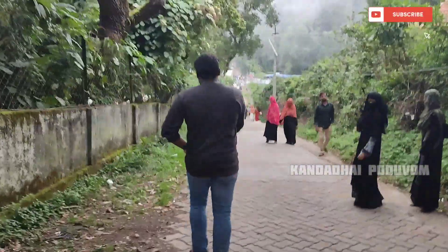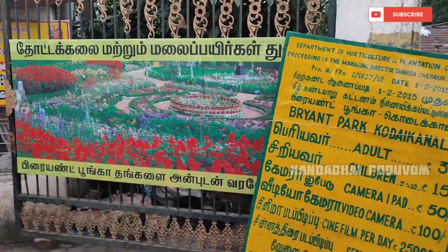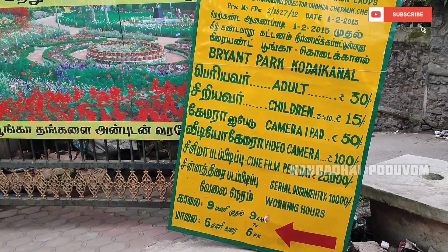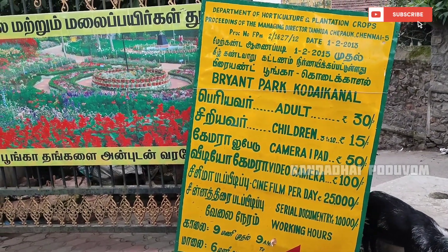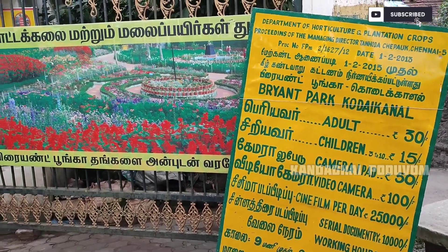It has a very famous park. There are two entries in this park. We can get ticketed in this park. If you are aware, you can buy a ticket for 30 rupees, 15 rupees, or 50 rupees. You can also buy a video camera ticket.